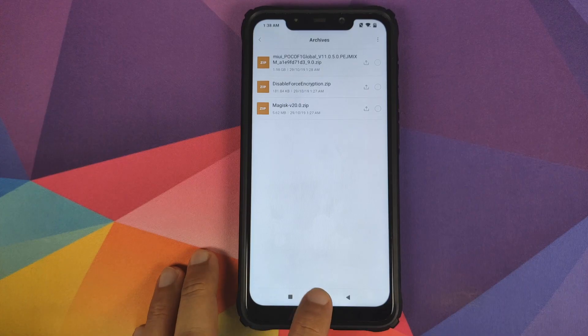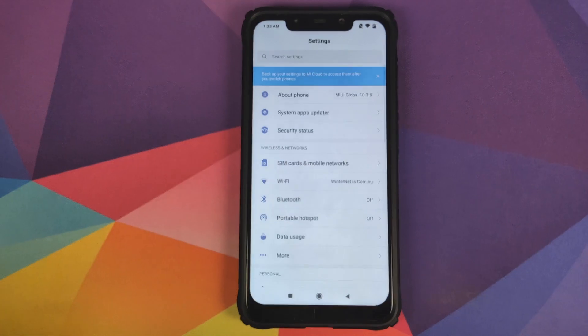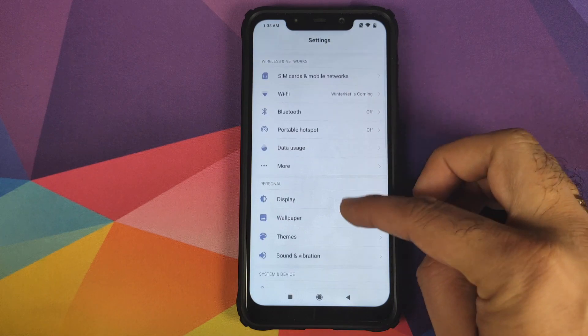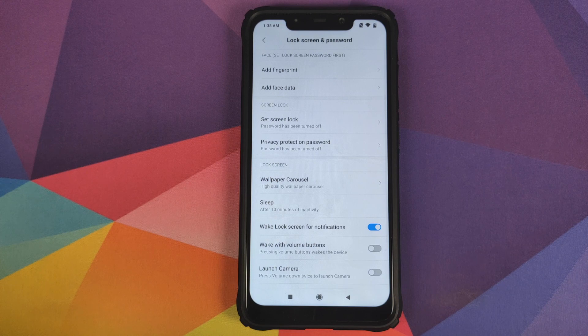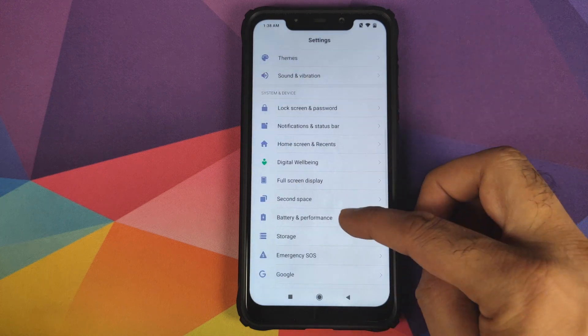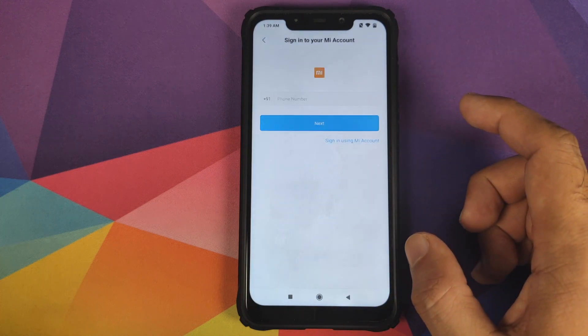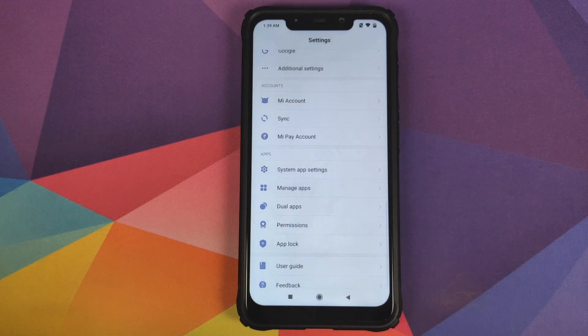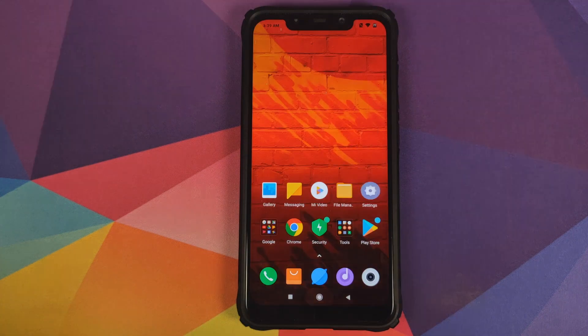Once you've downloaded all these files on the phone, if you are rooted you need to disable all your Magisk modules and then reboot your device. After that, go into Settings, go into Lock Screen and Password, and remove your fingerprint, face data, and any PIN you have set up. Then go back, scroll down, go into Mi Account and remove your Mi Account. Once that's done, go into Sync and remove your Google account.